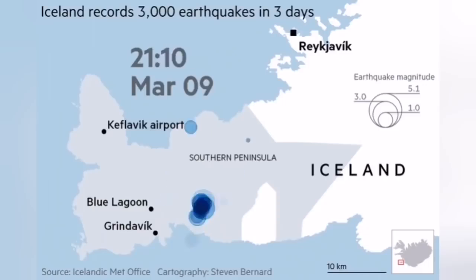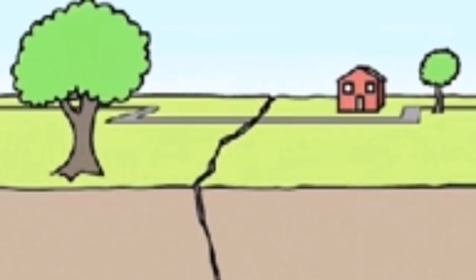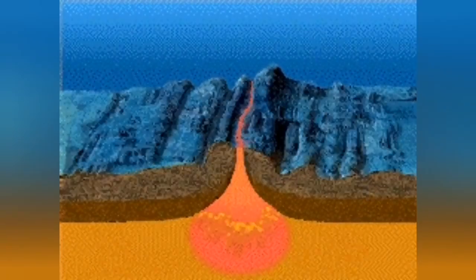We have had earthquakes over the last several months in the peninsula where the volcano is active. This is where the land cracks, where the land is extending from left to right and from north to south, and that relieves the pressure on the mantle of the Earth. When the pressure is removed, the mantle material, which is already hot, can actually melt. You can see this in the presentation of the magma, which is boiling under the ground.